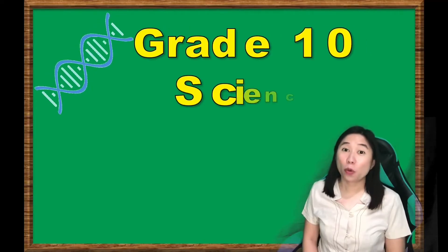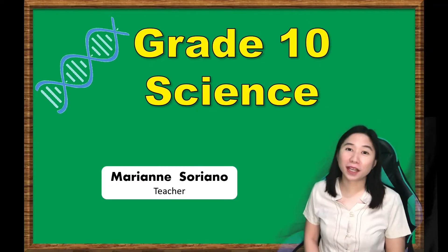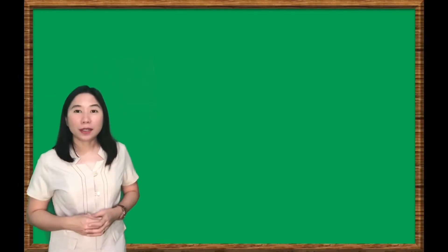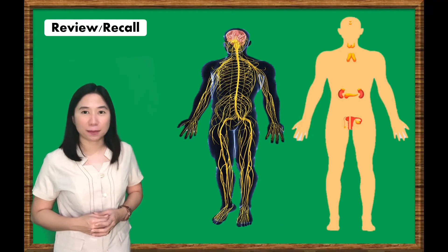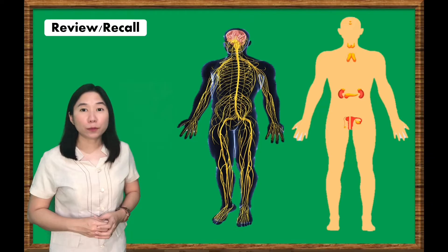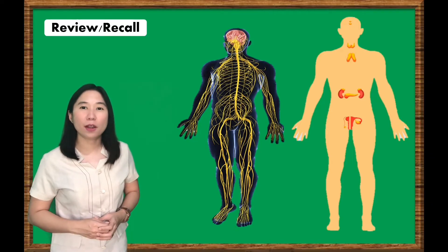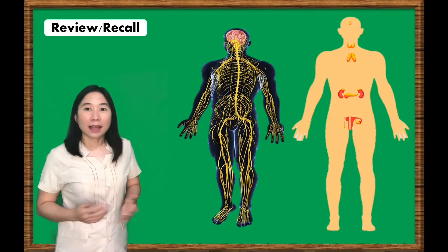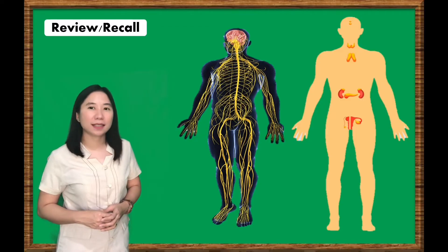Hello students! Welcome to Greatest Science Lesson, and I'm your teacher, Mom Marian Suriano. You've learned from our earlier lessons the different parts and functions of the nervous and endocrine systems. Both nervous and endocrine systems are important in enabling the body to maintain homeostasis. Let's learn more on how the nervous and endocrine systems work together to maintain homeostasis in today's lesson.